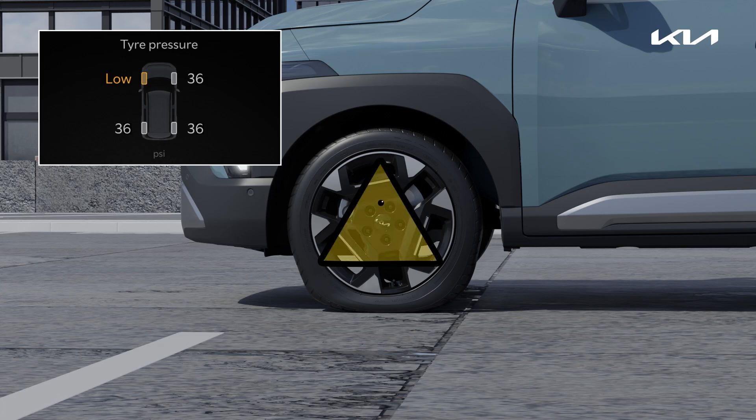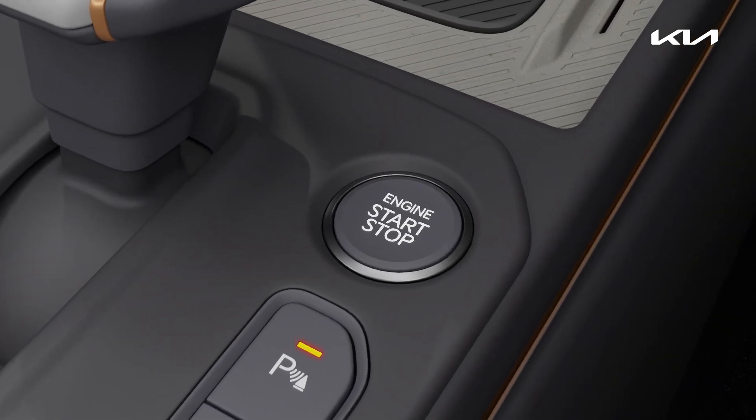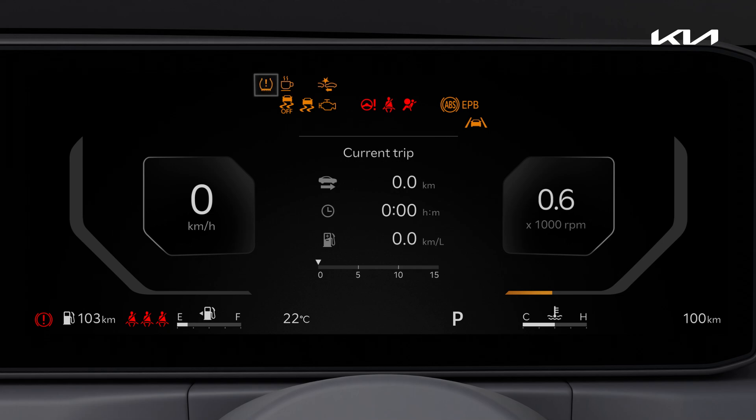TPMS is a system for monitoring tire pressure. When the engine is started, the TPMS warning light will come on and then go out if there are no issues with tire pressure.